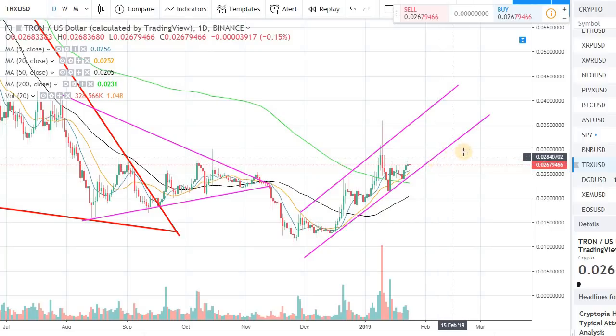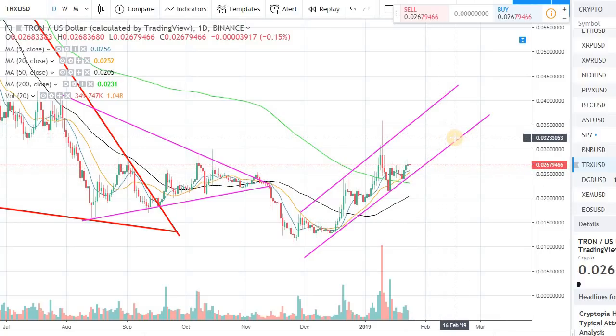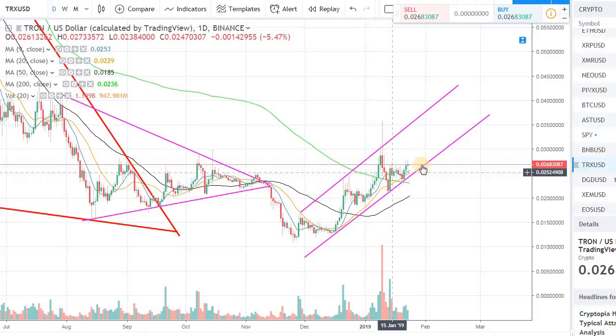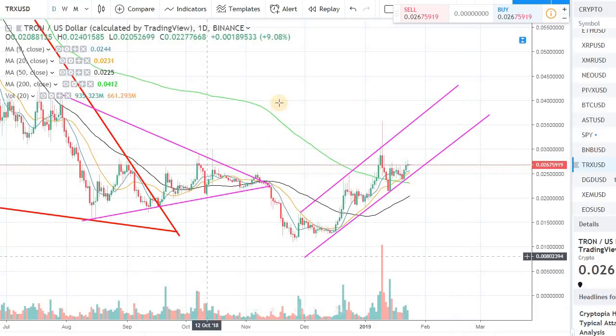There will be a lot of trades that you take that won't go in your favor. You might not be the best at picking the right coin or the right entry and exit point. But if you are really good at managing your downside and taking care of your risk, you'll come out on top. You will be in the 90th percentile if you just focus on risk management. You don't necessarily have to be perfect at picking the right price or coin — if you implement your risk management strategies, you will make consistent profits.